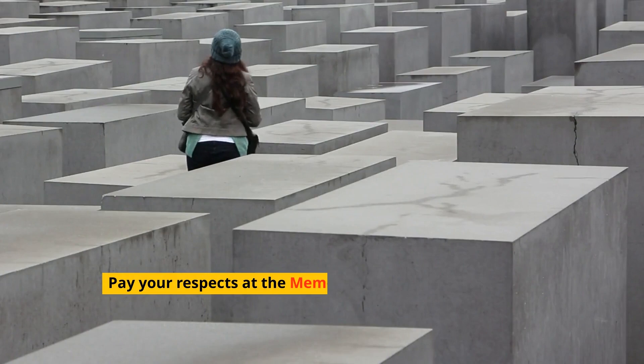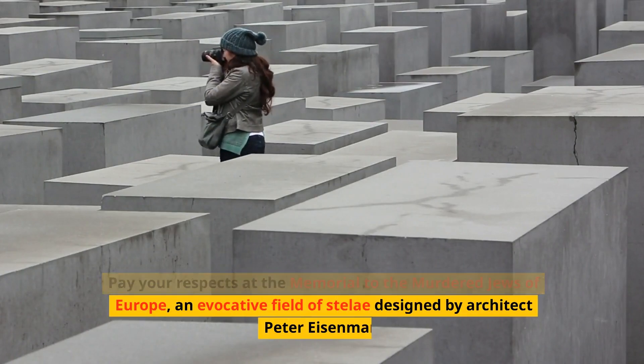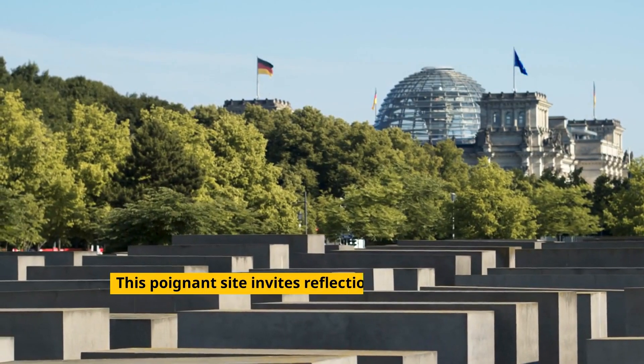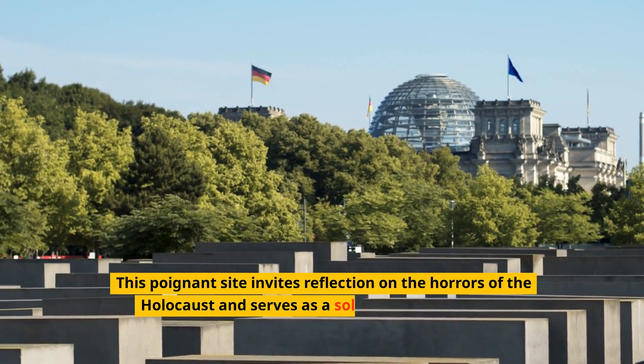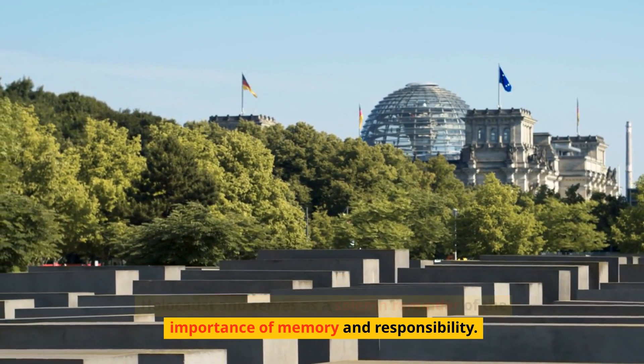Pay your respects at the Memorial to the Murdered Jews of Europe, an evocative field of stelae designed by architect Peter Eisenman. This poignant site invites reflection on the horrors of the Holocaust and serves as a solemn reminder of the importance of memory and responsibility.